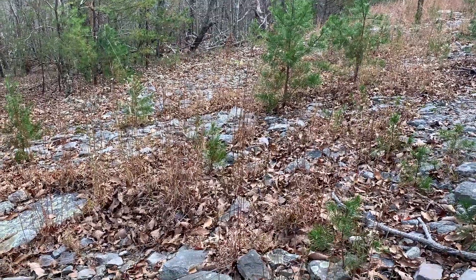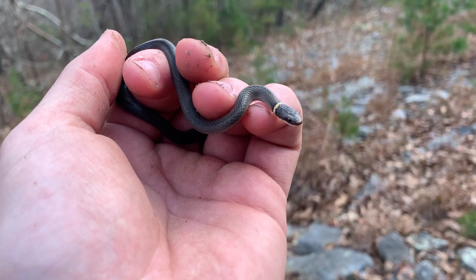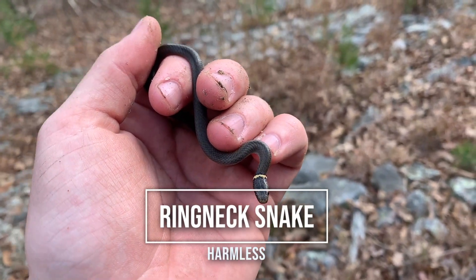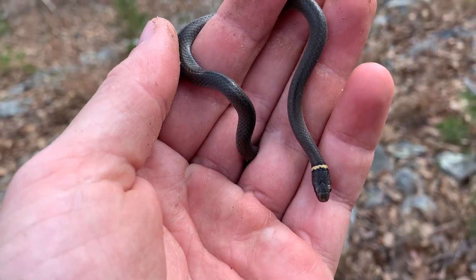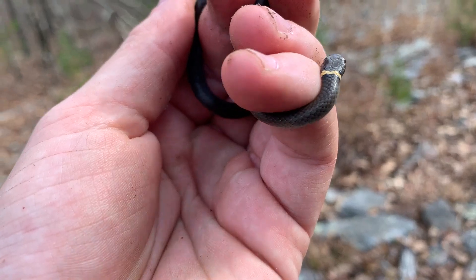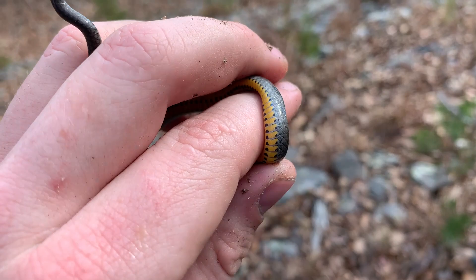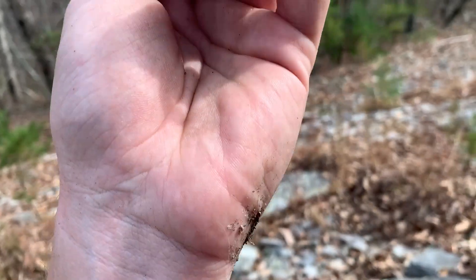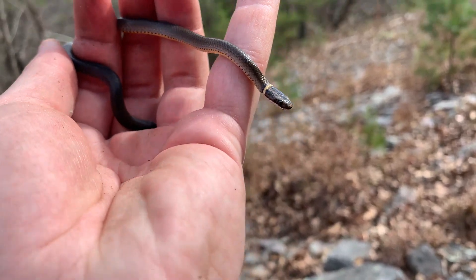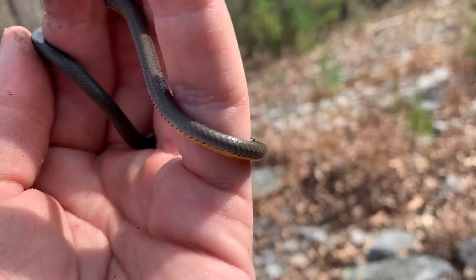Just found our next snake of the day, and it may come as a surprise — it is not a scarlet snake. It's a ring neck snake, something I would have expected we would have seen way earlier and in much greater numbers. But this is the single ring neck of the day so far. It's definitely something I was expecting to see today, just maybe in more quantity. Anyway, we'll take it.